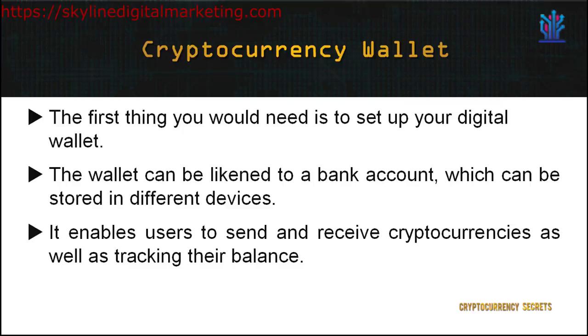To start investing in cryptocurrencies, the first thing you need to do is set up your digital wallet. In the cryptocurrency realm, the term used is 'wallet.' The wallet can be likened to a bank account, which can be stored in different devices. A cryptocurrency wallet is a software program that functions to store private and public keys and interacts with the various blockchains. It enables users to send and receive cryptocurrencies as well as track their balance.